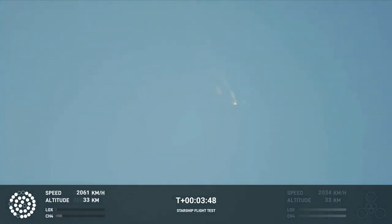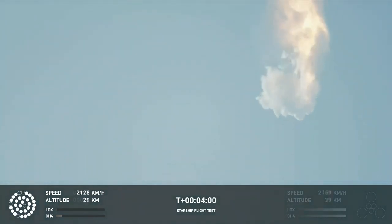Obviously, this does not appear to be a nominal situation. It does appear to be spinning, but I do want to remind everyone that everything after clearing the tower was icing on the cake. And there, as you saw, as we promised — an exciting end to the Starship inaugural integrated test flight.